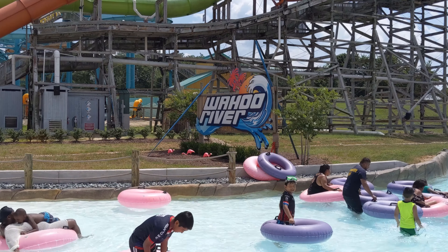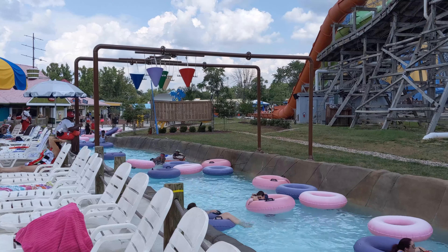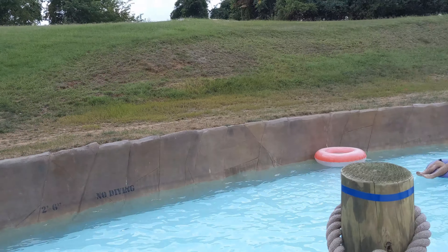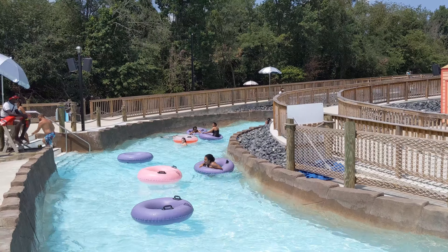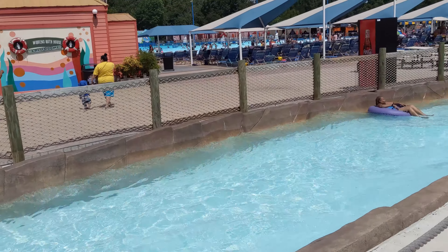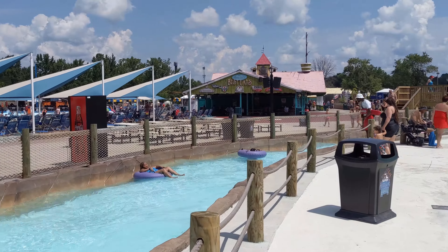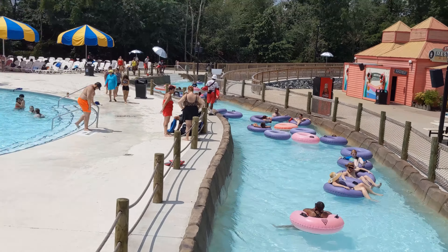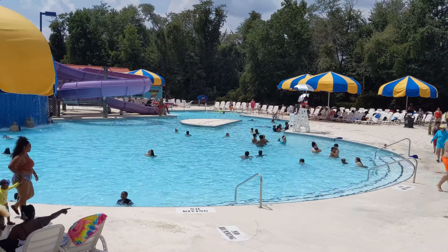Another place that's good for relaxing is Wahoo River. It's a typical lazy river where you grab an inner tube, hop in, and let the current guide you around. There are a few water features that'll spray or dump water on you, but otherwise it's mostly just a relaxing ride around the loop. Inside the river is another pool area you can swim in with a waterfall along one of its sides.